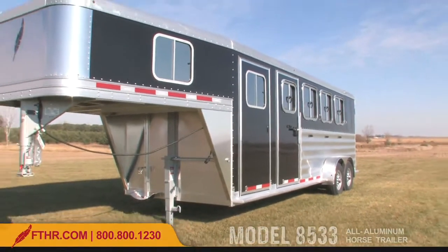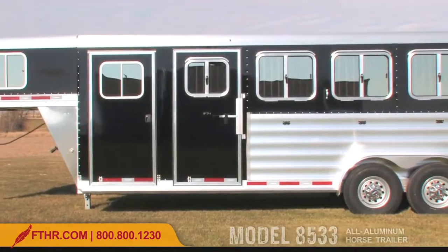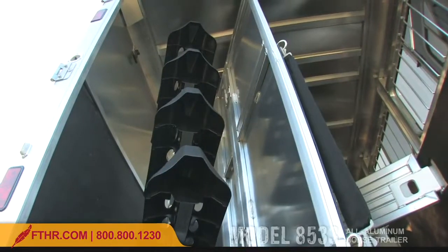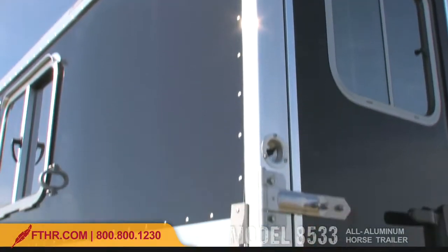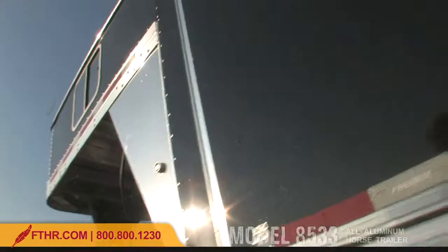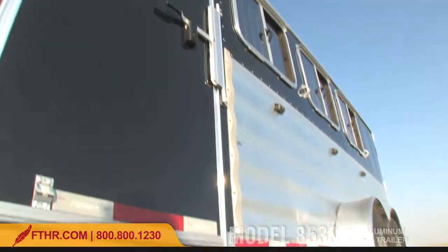When you're buying a horse trailer, can you get a great value that offers the features and options that you want? If that trailer is the newly redesigned Featherlite model 8533, then the answer is yes. This gooseneck horse trailer is an exceptional value with the classic quality that has made Featherlite the number one selling aluminum horse trailer.